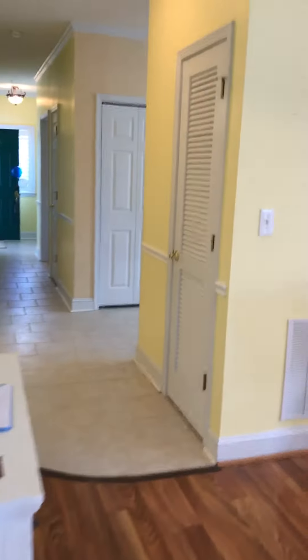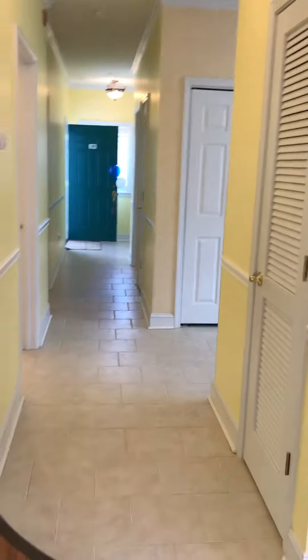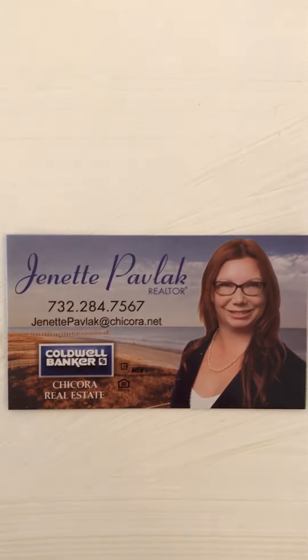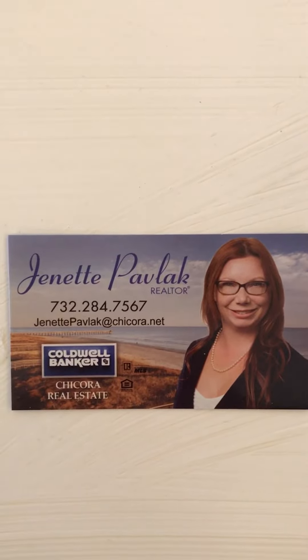If you have any questions about this property or any other properties in the Myrtle Beach, North Myrtle Beach, or Murrells Inlet areas, you can contact me. My name again is Jeanette Padlock with Coldwell Banker Shakora. Thank you.